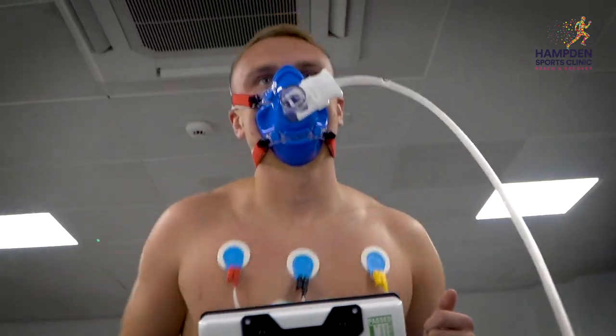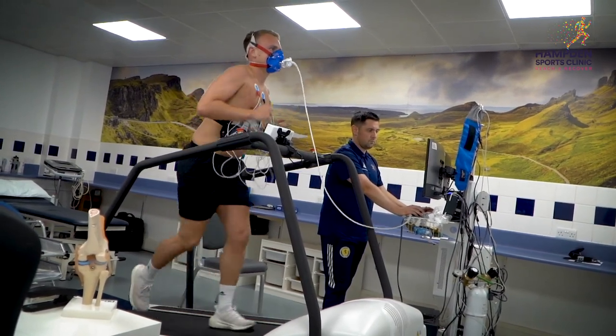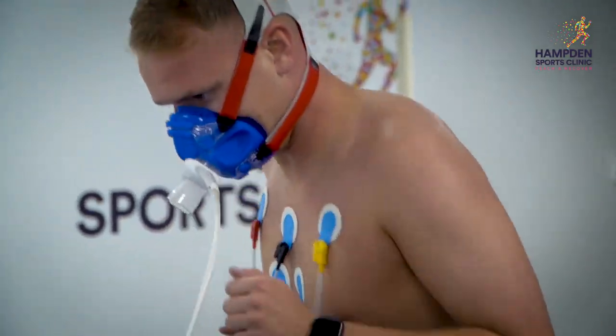One of the winter offers allows us to do all the comprehensive testing at the start, take you through eight weeks of more structured physical activity, and then reassess at the end to see what that physical activity has actually been able to do and improve within our cardiovascular system as a whole.